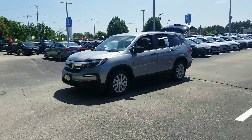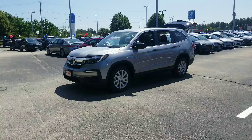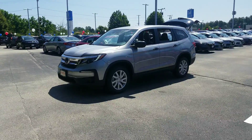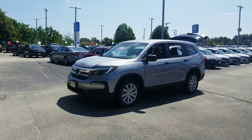Hi Melissa, Jeff Chatney over here at AutoFair Honda in Manchester, New Hampshire. I wanted to thank you for your interest in the 2019 Honda Pilot. I wanted to give you a quick explanation video of everything that the 2019 has to bring to the table.